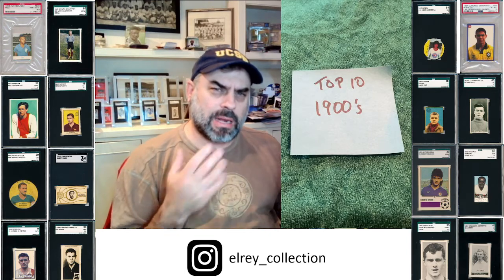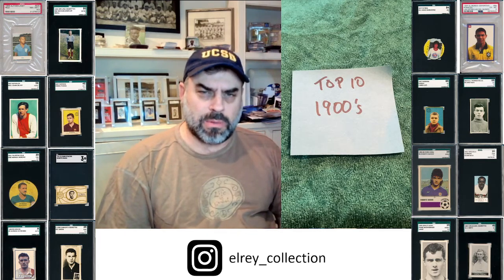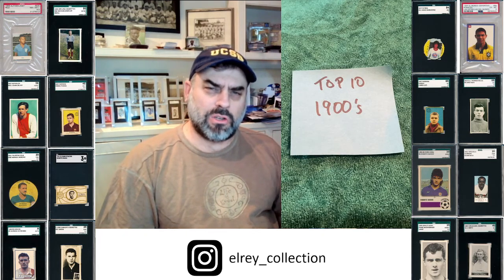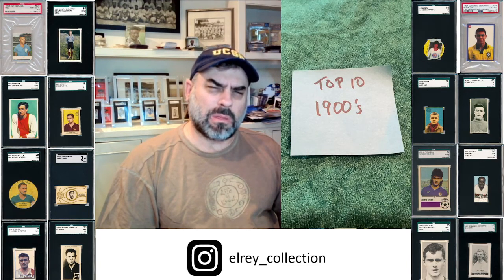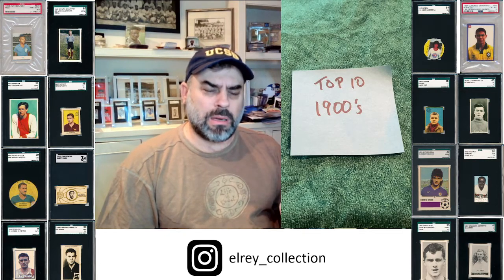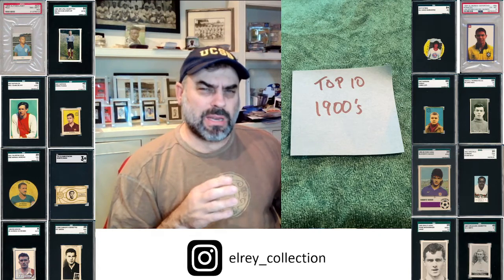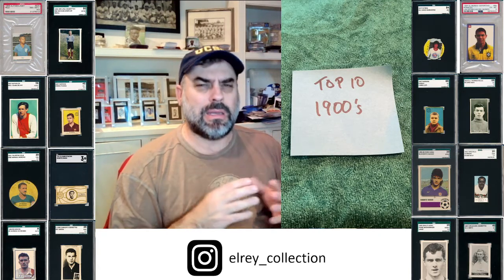In choosing this top 10, I also wanted to expand. I could have probably put this all together with just some Taddies and some Cattles and some other epic issues from the 1910s. I decided to mix it up a little bit and talk about the ones that I thought were important, but of course you're going to see an overwhelming representation from certain sets, because they're so amazing and scarce and beautiful.